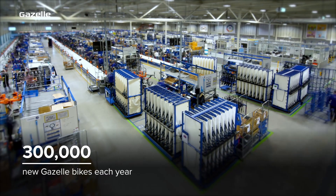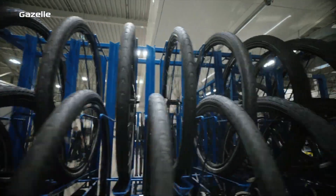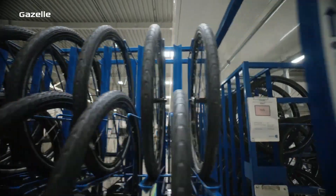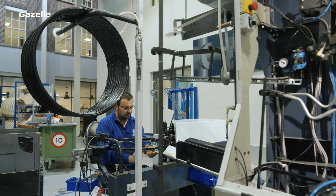At Royal Dutch Gazelle we produce more than 300,000 bikes a year, and for that we need twice as many wheels — that's more than 600,000. We put these wheels together ourselves in our factory.